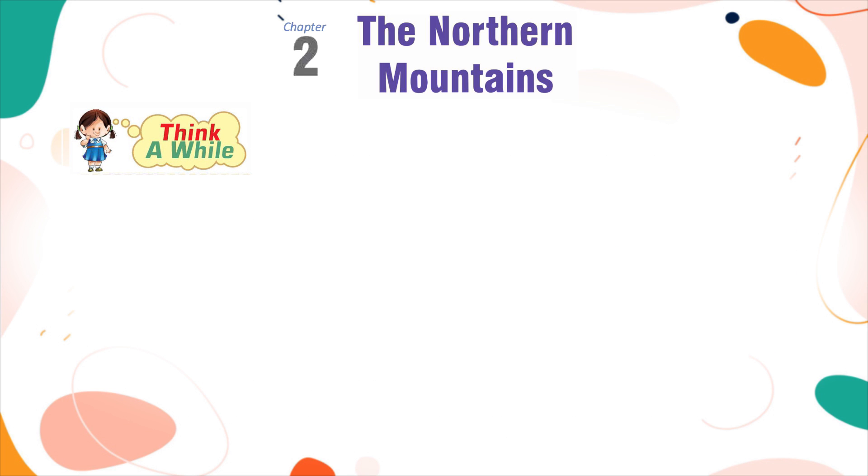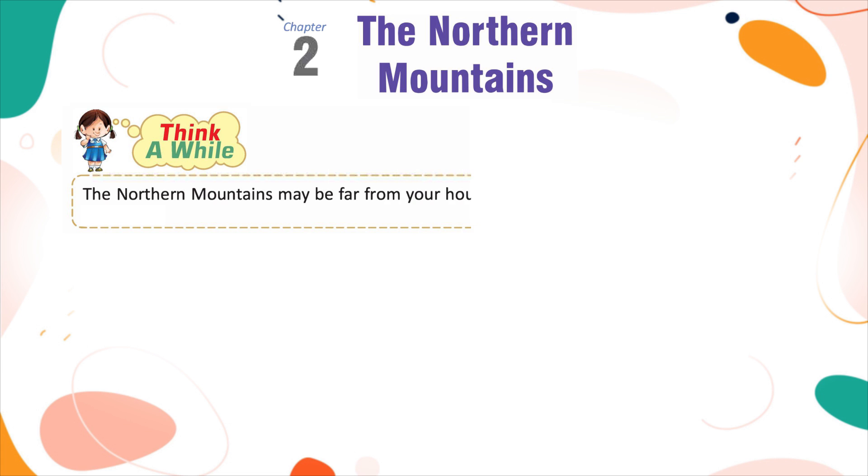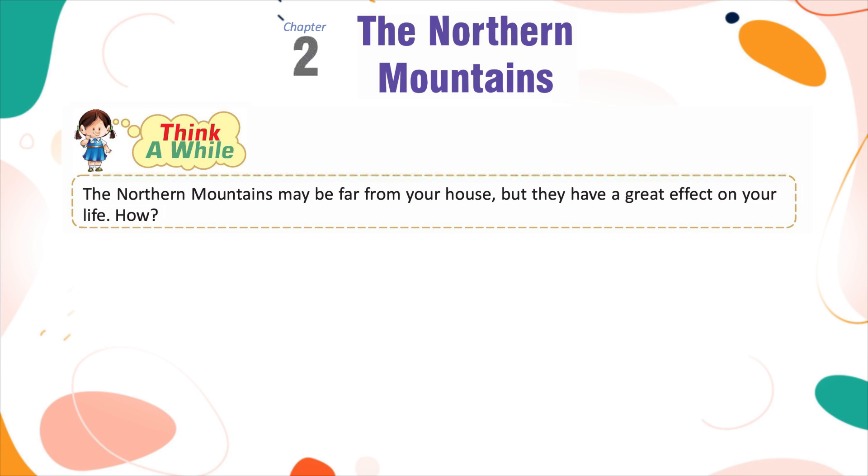Think of why: The northern mountains may be far from your house, but they have a great effect on your lives. How?